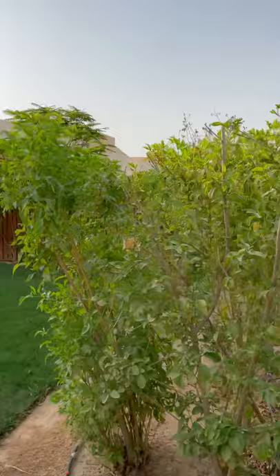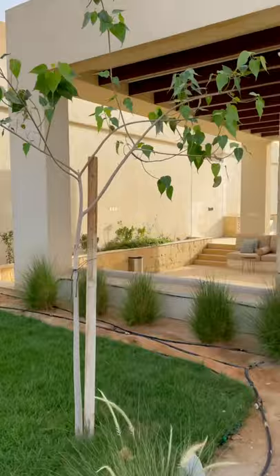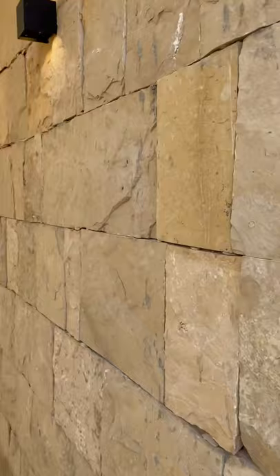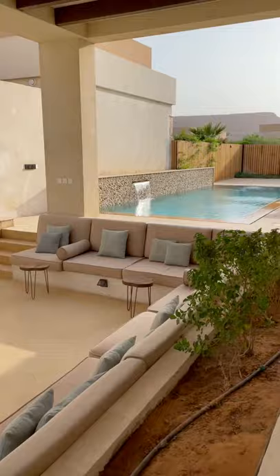Just to show you the unit — the untouched unit yet — because for sure later this will be messed up. This is the Value Resort, and here you have the gathering area. And here's the pool.